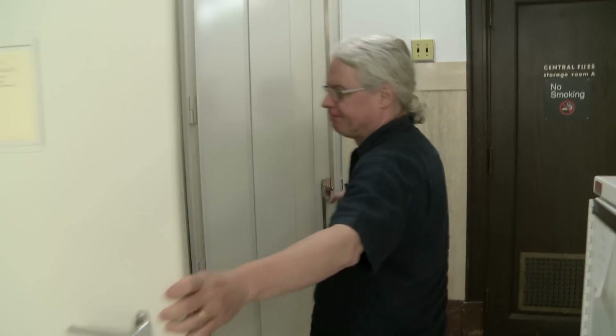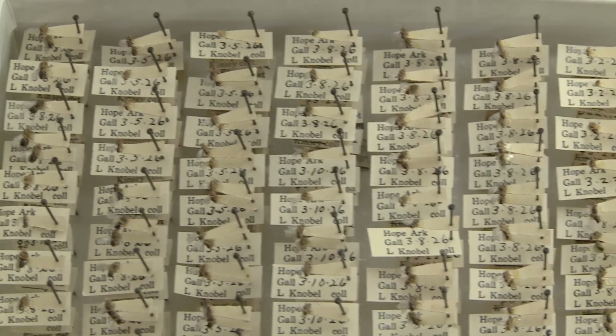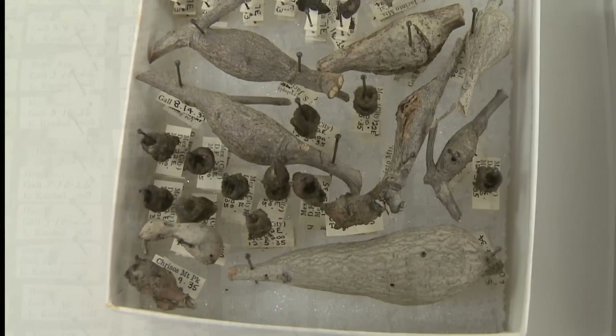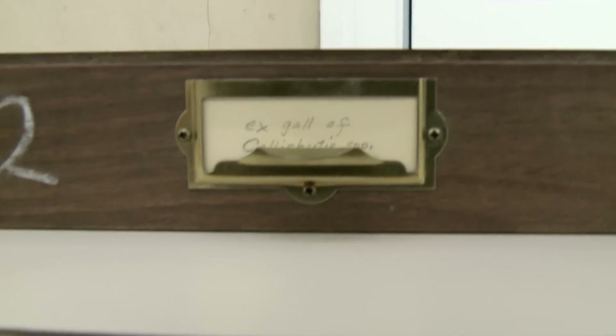We have Kinsey's collection because he grew up in South Orange, New Jersey, across the river, and got his first entomological instruction here at the American Museum. So when he died, his collection was willed to us.